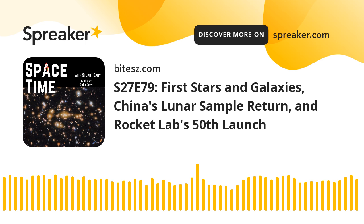Coming up on Spacetime: new insights into the formation of the very first stars and galaxies. China successfully completes its historic sample return mission to the far side of the Moon. And New Zealand celebrates as the 50th Electron rocket launches into the sky. All that and more coming up on Spacetime.